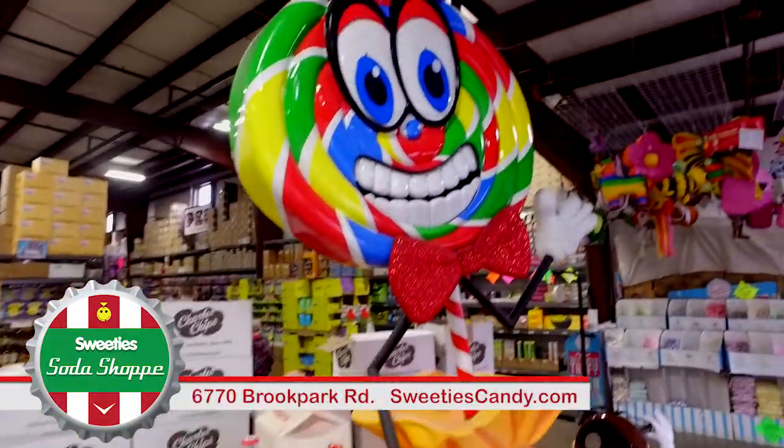VA Sweeties is easy to find — just look for those giant lollipops. Brook Park Road at Ridge. Delicious. Thank you, Tom.